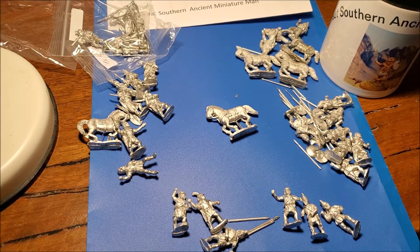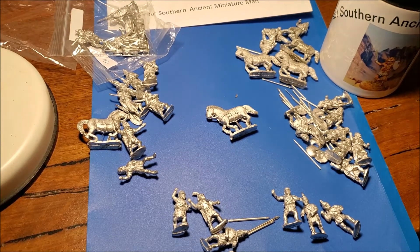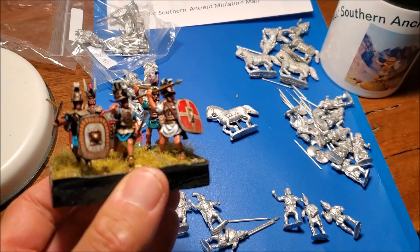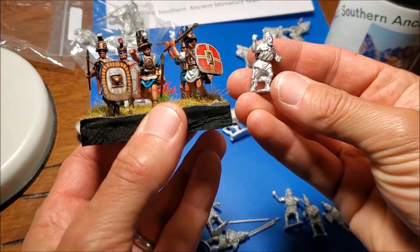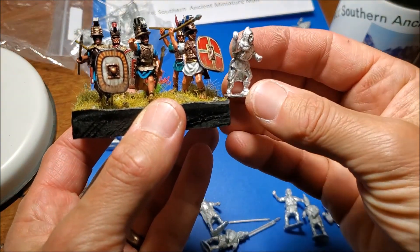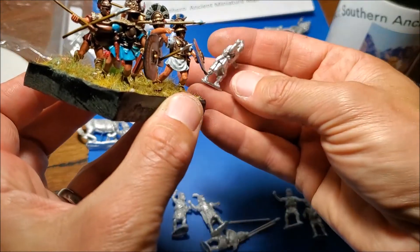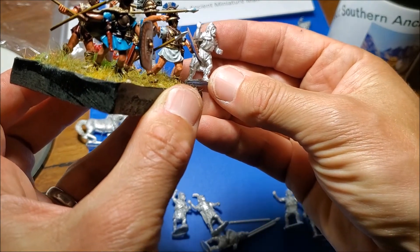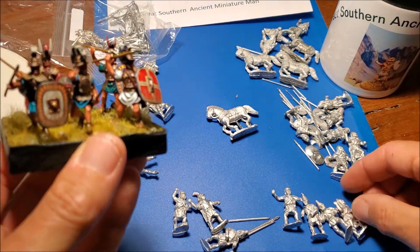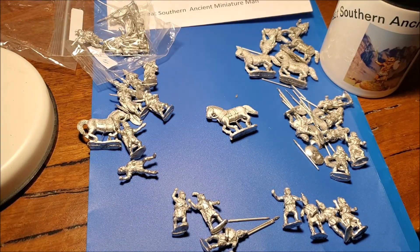Then I've got an Aventine Etruscan I reviewed recently. Comparing that with a Thracian from Newline Designs — it's definitely a little bit smaller, a little bit shorter, a little bit slighter, but not a huge difference. You could almost get away with them in the same unit. I'll keep them separate though.